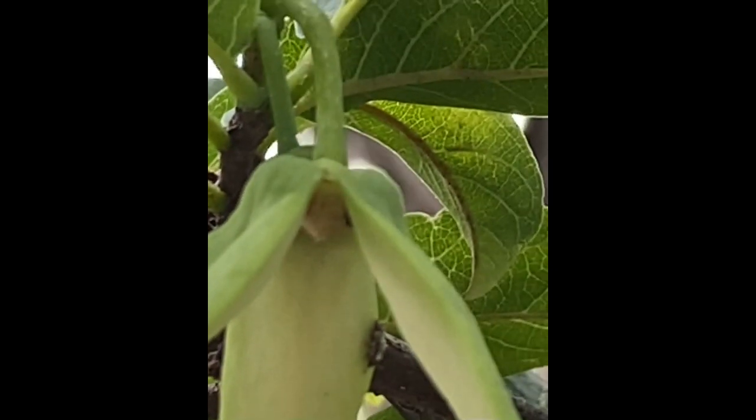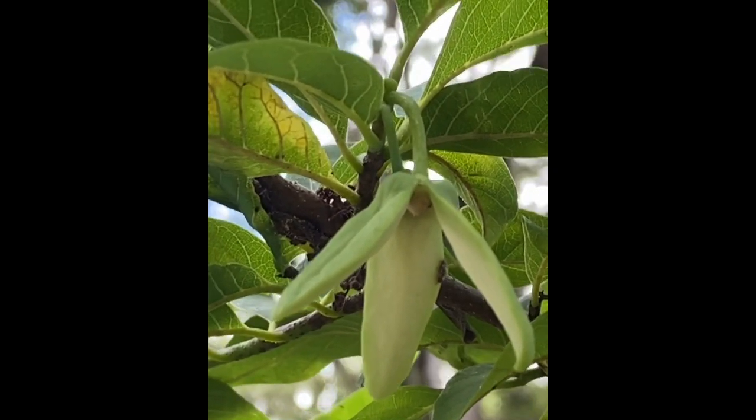So he is going to be looking for the female flower. There he goes.